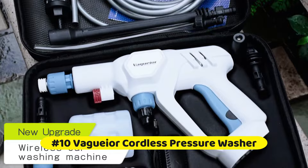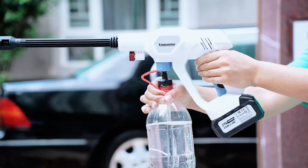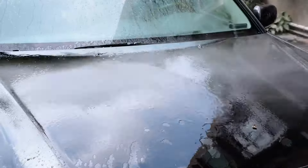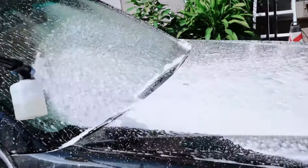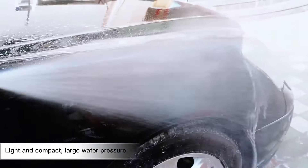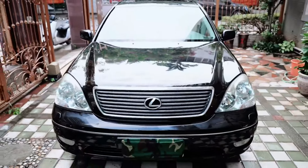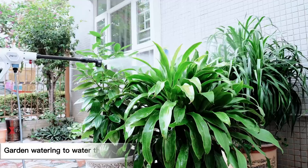At number 10 is the Vagir Cordless Pressure Washer. It has a powerful 950 PSI motor, more powerful than most electric cleaners on the market, easily removing stubborn dirt. The battery comprises 10 small batteries with a capacity of up to 4 Ah, lasting 45 minutes after a full charge. The self-priming function reaches up to 13 feet, and the connecting hose can draw water from any fresh water source. Suitable for car, garden, swimming pool, window cleaning, and garden watering.